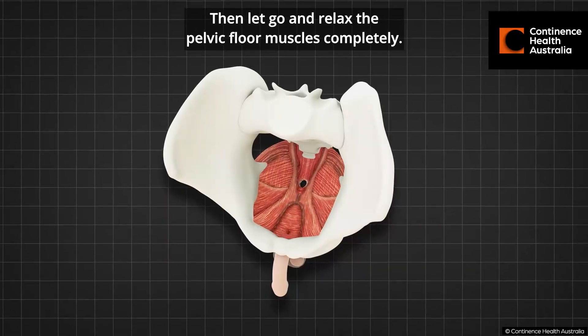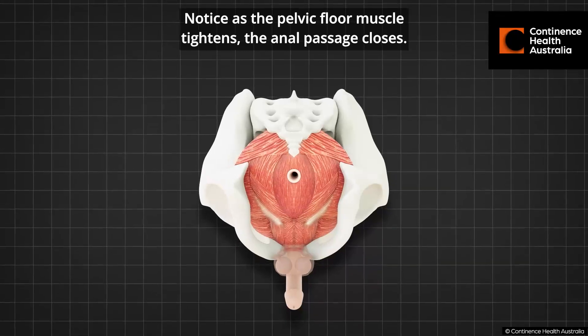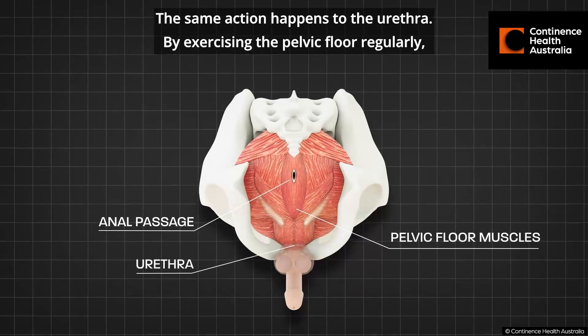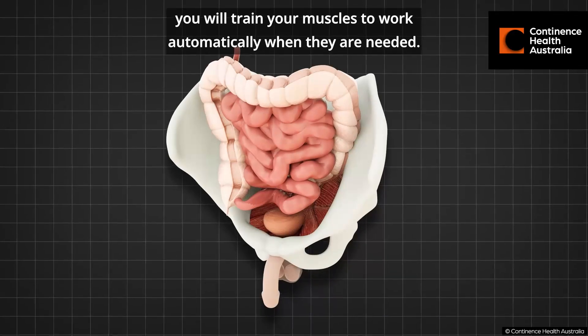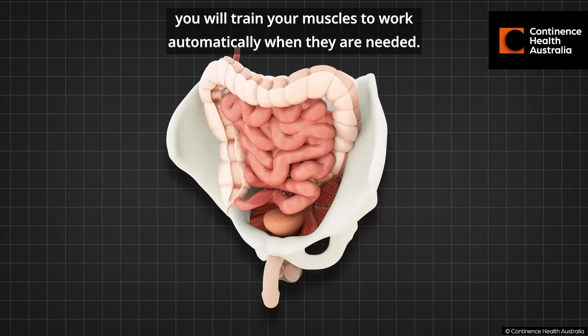Then let go and relax the pelvic floor muscles completely. Notice that as the pelvic floor muscle tightens, the anal passage closes — the same action happens to the urethra. By exercising the pelvic floor regularly, you will train your muscles to work automatically when they are needed.